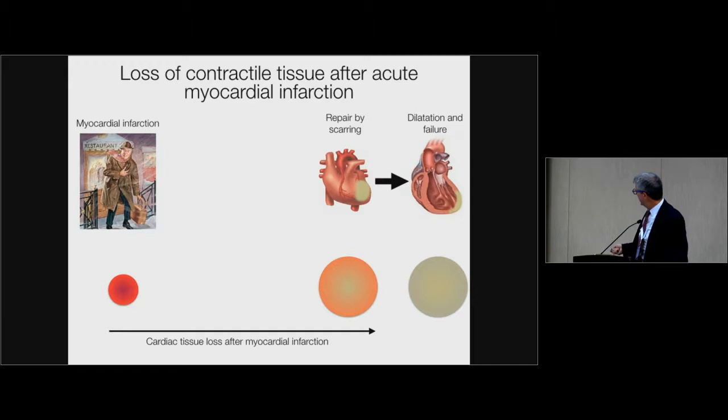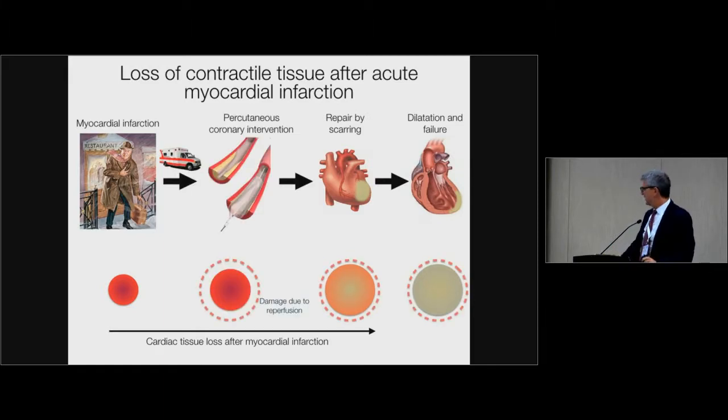The only way of repairing — if the patient doesn't die because of an arrhythmia — is to transform the lost tissue into a scar. If the patient is lucky and lives close to a hospital, he can be brought to an interventional cardiology unit. Interventional cardiology performs an angioplasty, the portion of the heart that has been lost is significantly reduced, there is still some increase in death of cardiomyocytes due to reperfusion, and eventually the scar becomes smaller.